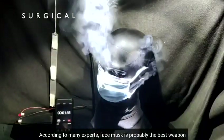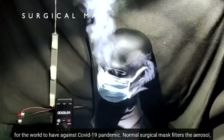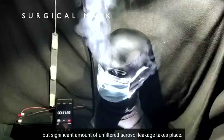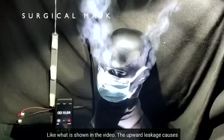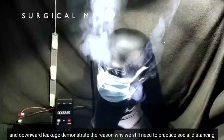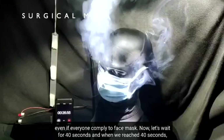According to many experts, face masks are probably the best weapon for the world to have against the COVID-19 pandemic. Normal surgical masks filter aerosol, but a significant amount of unfiltered aerosol leakage takes place, as shown in the video. The upward leakage causes fogging for those wearing glasses. The sideways and downward leakage demonstrate why we still need to practice social distancing even if everyone complies with face mask use.